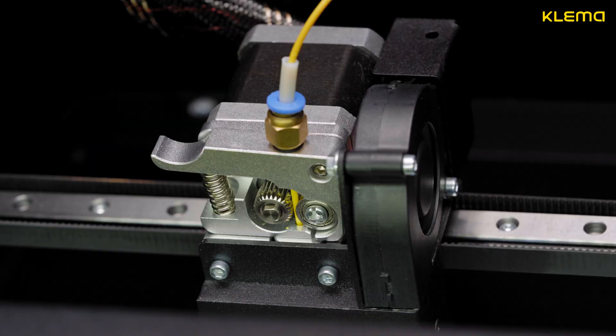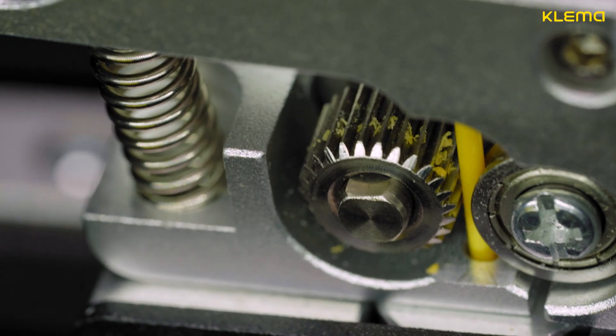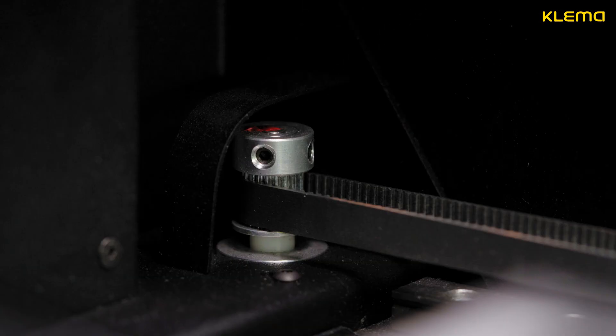We created a printer that has the most reliable mechanics. The unique design of guide reels guarantees stable quality of printing even at high speed.